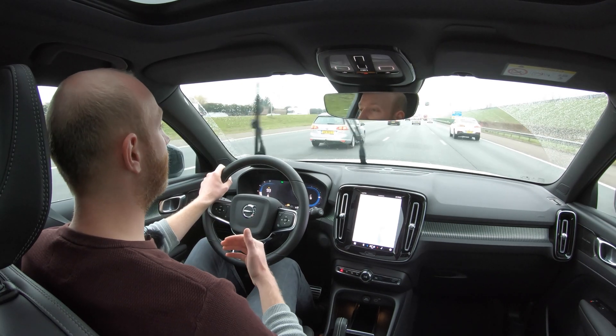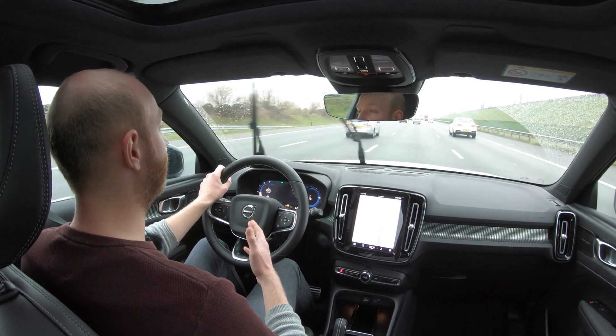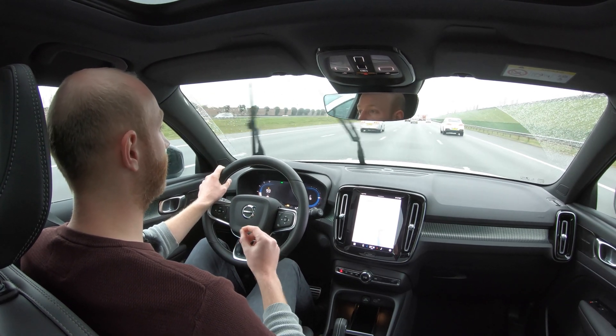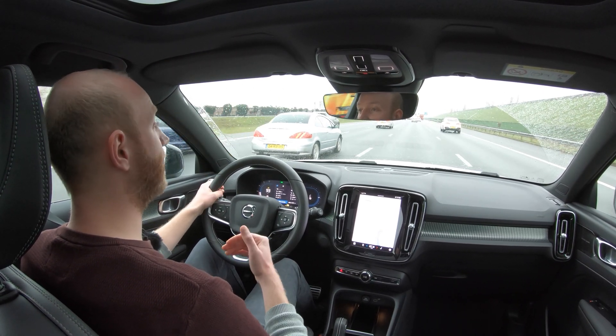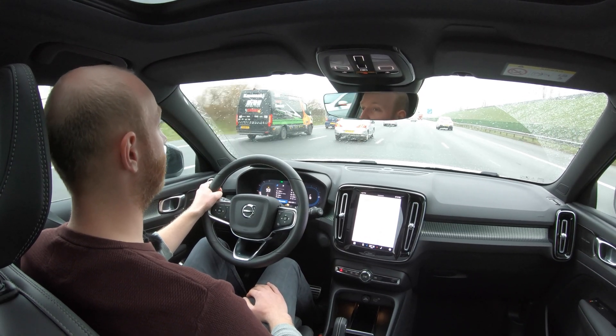Last check-in before you see me at the charger. First, it started to rain again. Second, I've used exactly 50% state of charge and I have driven 173 kilometers, so the projected range has actually increased to 340 kilometers. That is very good.